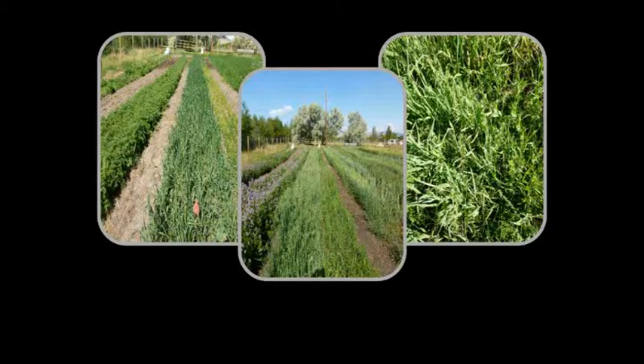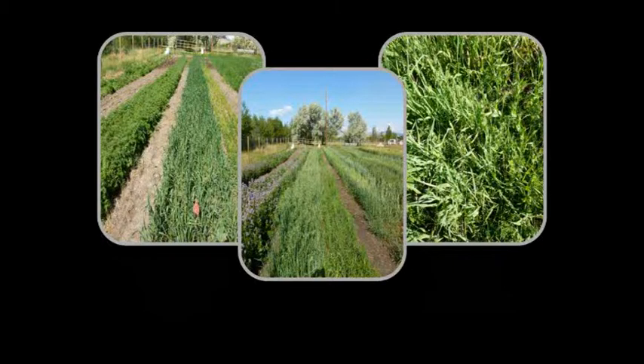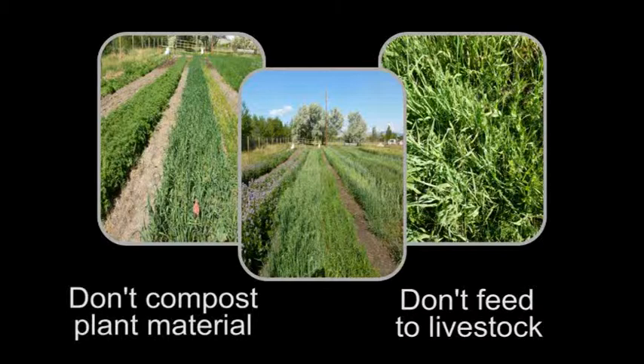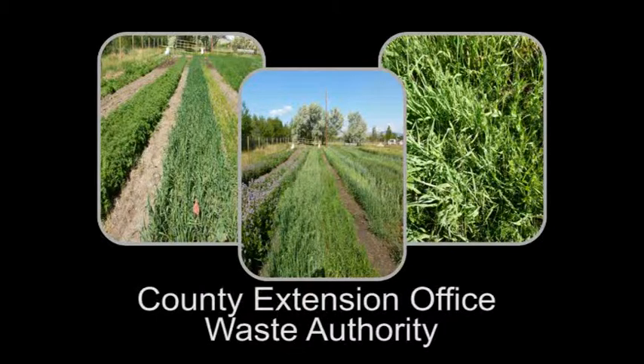Some examples of cover crops to consider are wheat, rye, oats, or millet. Make sure to harvest the cover crop before it goes to seed. Remember that the plant material will contain certain levels of herbicide from the soil, so don't compost the plant material or feed it to livestock whose manure you plan to use in your garden, or to animals that you are currently milking. Contact your local county extension office or local waste authority for suggestions on disposal of the cover crop plant material.